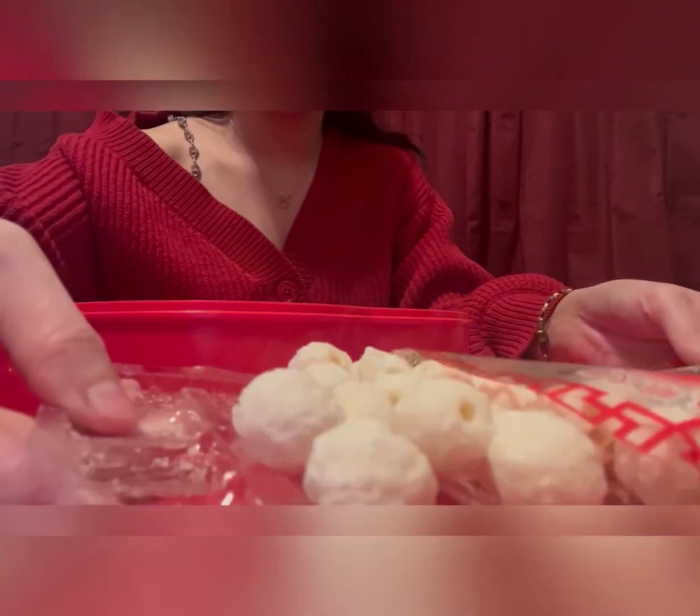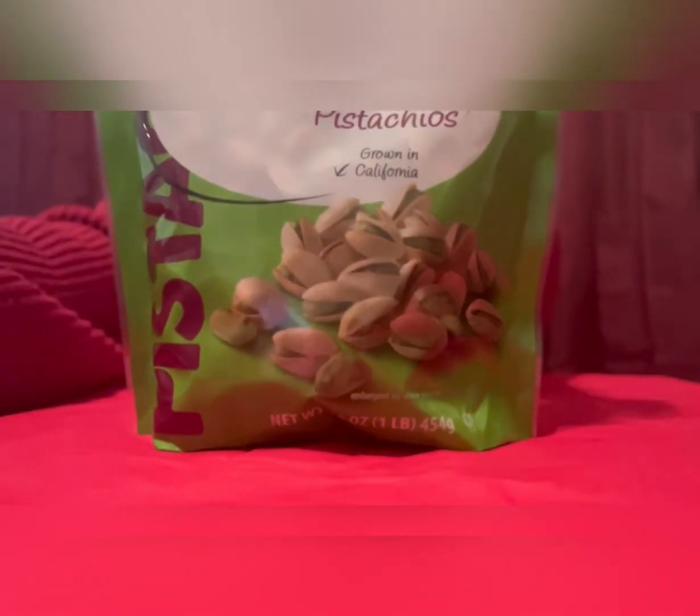So the lotus seeds represent posterity. Similarly, the candied coconut represents having a strong family bond and having a big family. Now we have the winter melon and it represents growth and good health. The pistachio stands for health, happiness, and fortune because it's the happy nut.